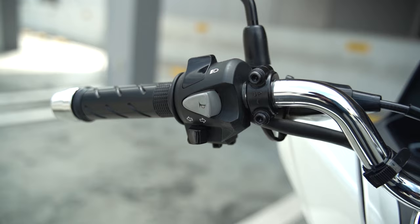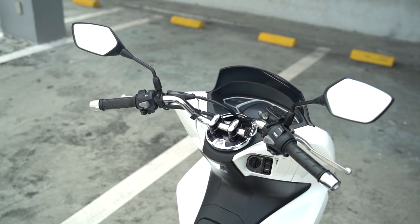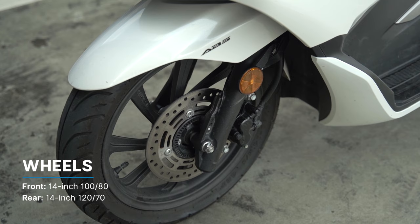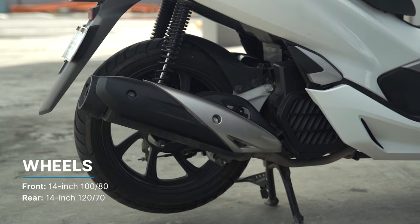However, unlike some of its rivals, Honda decided to add a little bling to the mix with a chrome handlebar, but didn't bother to cover the brake lines, which we're not a big fan of. The wheels of the PCX come in at 14 inches in diameter. The tires in the front are 100 by 80, while the rear is a 120 by 70. Both are tubeless.